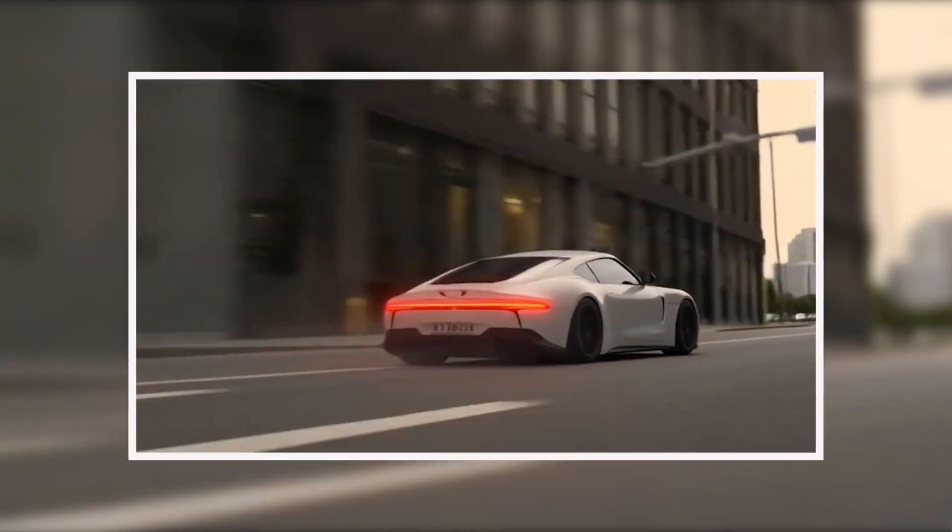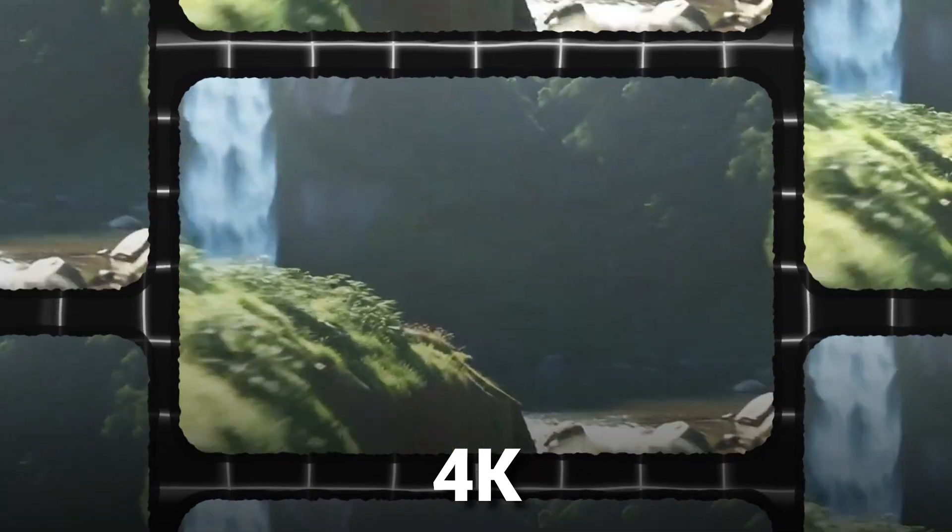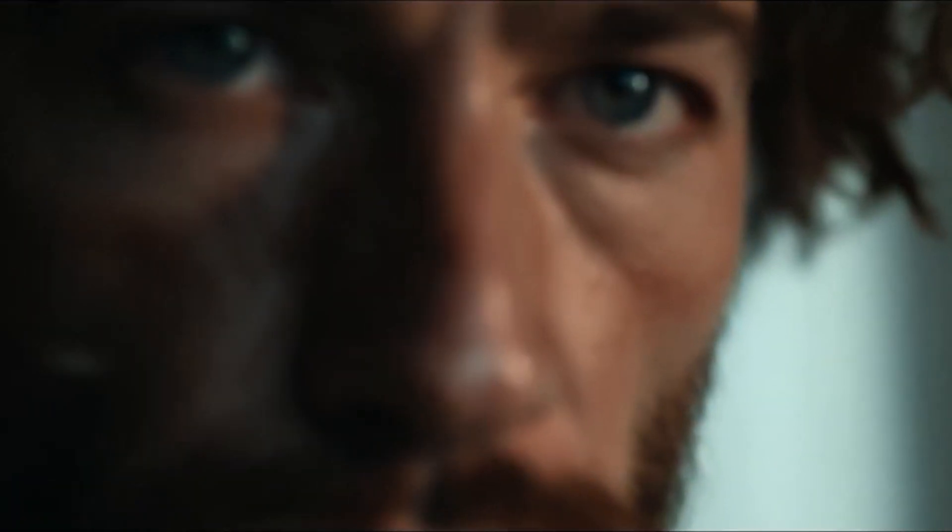Look at this car scene right here — it's as realistic as they come. I should also mention that you can upscale your videos to 4K if you want, so keep that at the back of your mind.